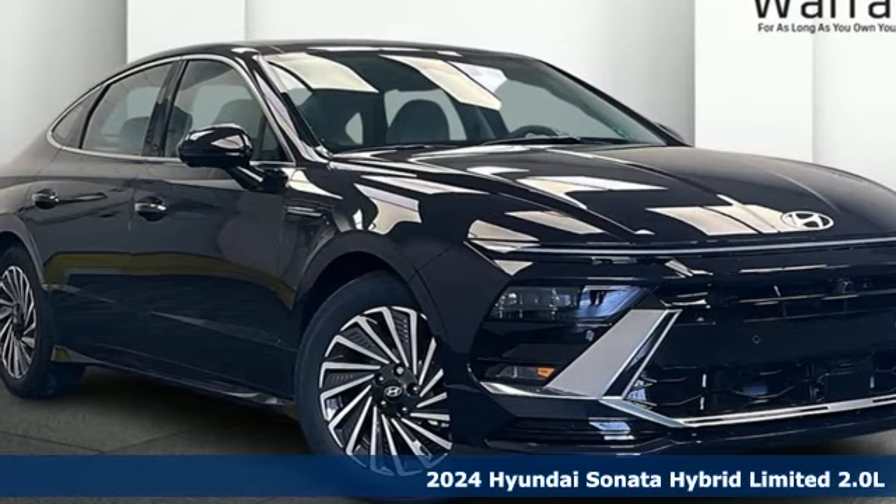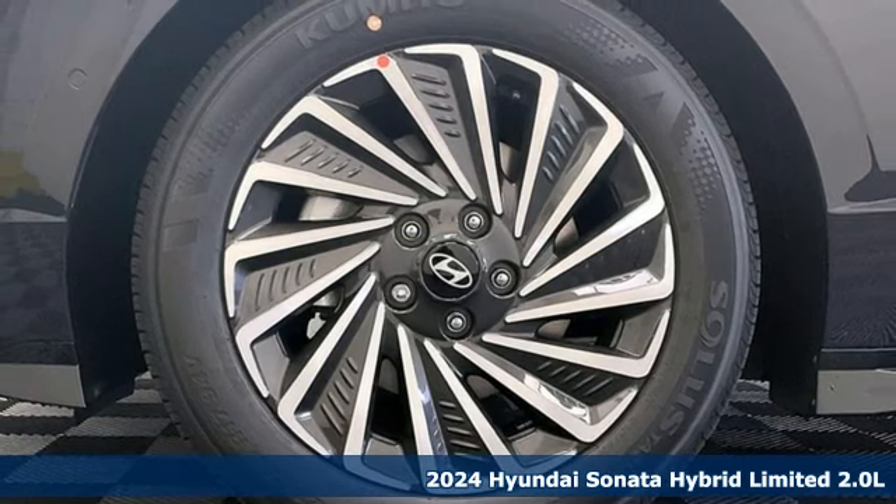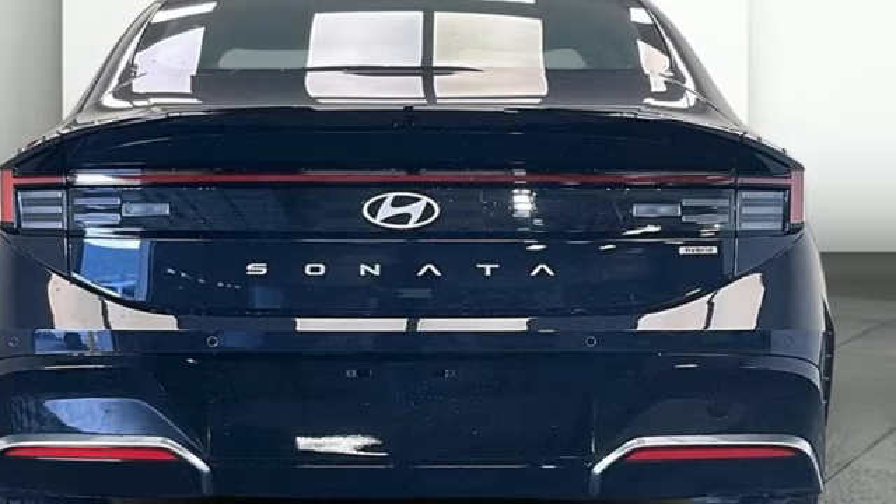It's a new 2024 Hyundai Sonata Hybrid. Live comfortably within your means — very comfortably in this Sonata Hybrid. It comes with the features you need, and better yet, want.